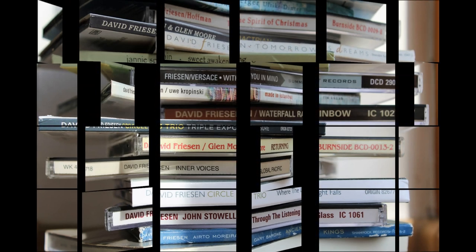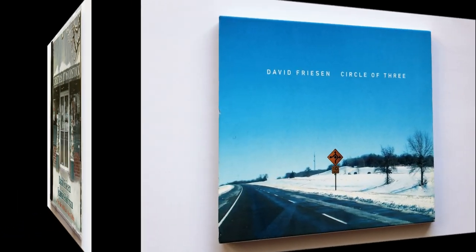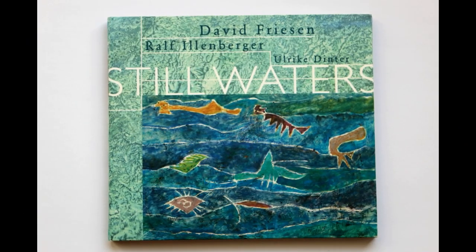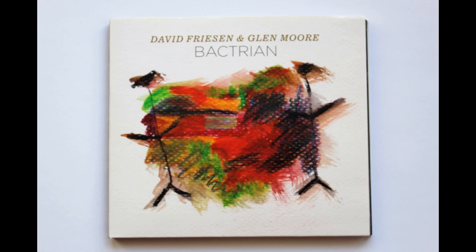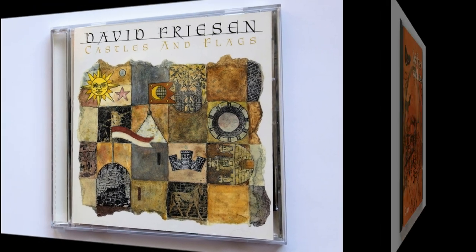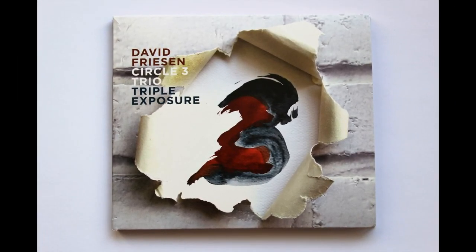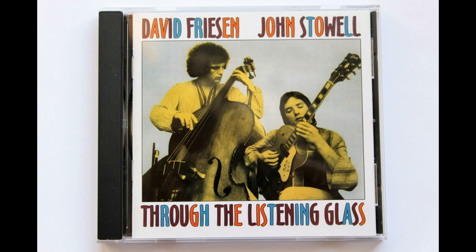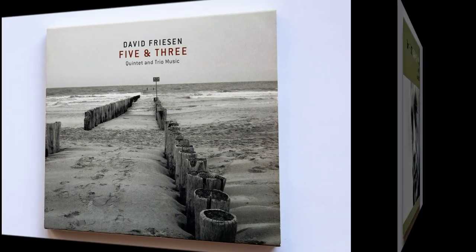Jazz fans go to the store, purchase CDs, unwrap them, open them up and play the music — not understanding perhaps how much work has gone into making these CDs. Hours and hours spent on composing, mixing, and recording the music, finding the musicians to play with. It's a long process, and I would say one CD takes about a year to develop.